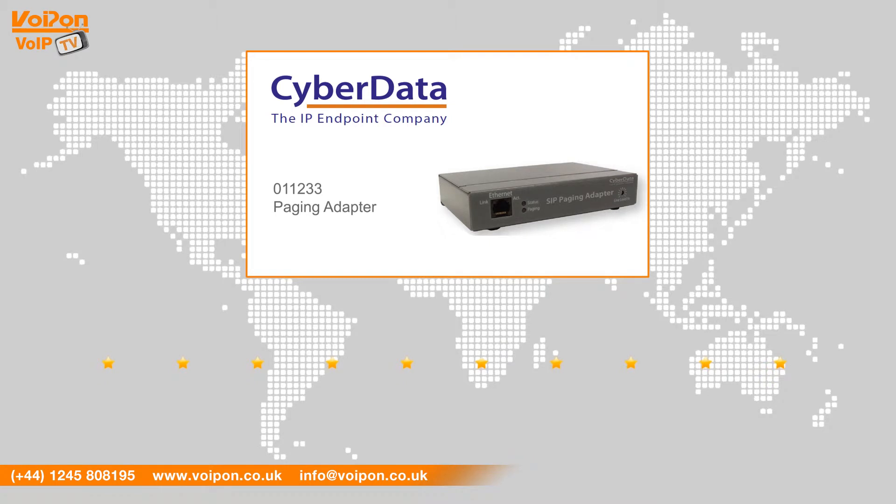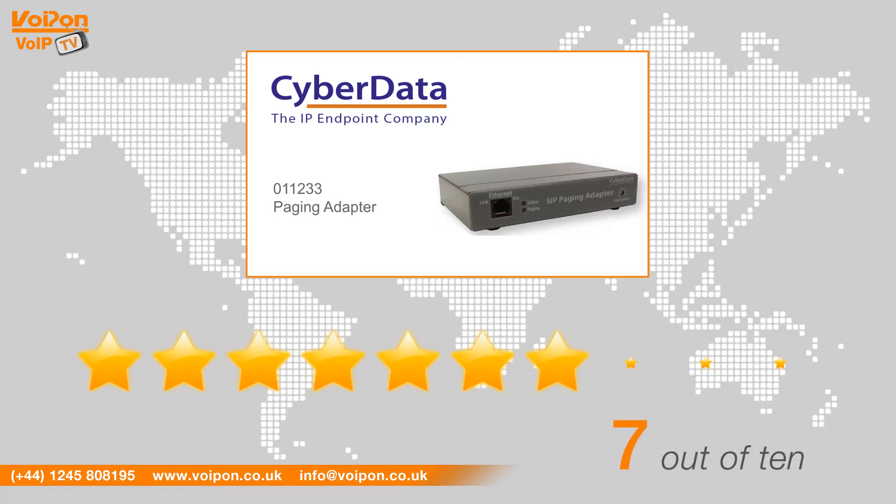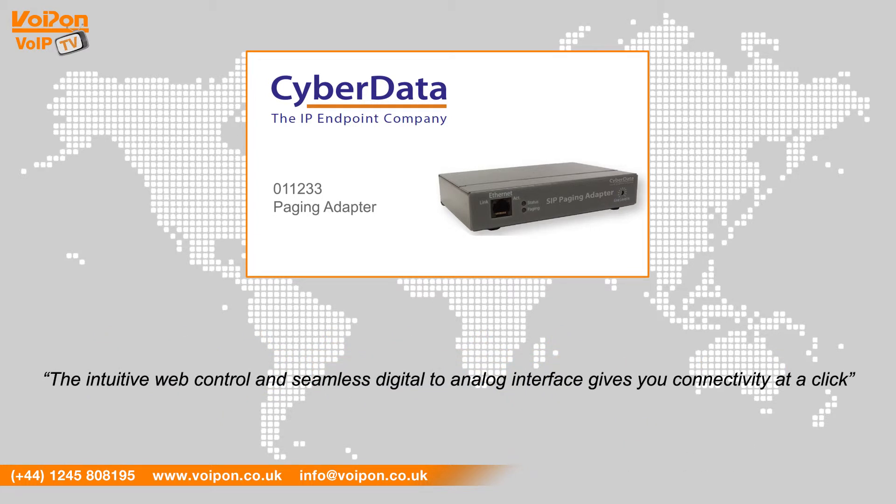After reviewing the paging adapter, we've given it a VoIPOn rating of 7 out of 10. This unit is built well and feels robust. The intuitive web control and seamless digital to analog interface gives you connectivity at a click.